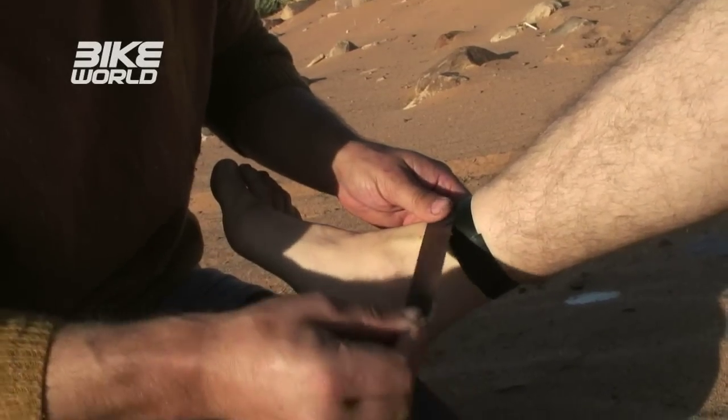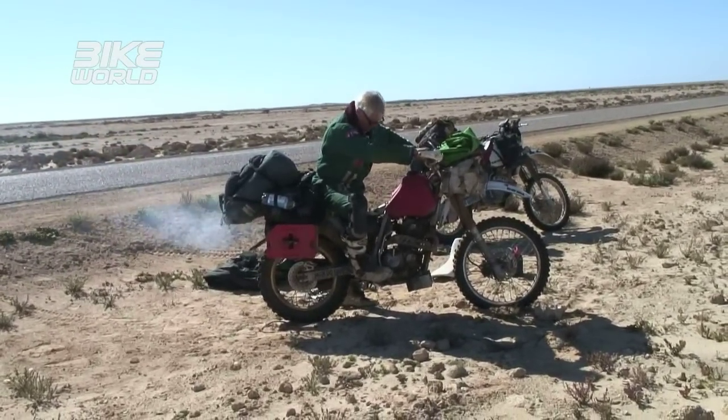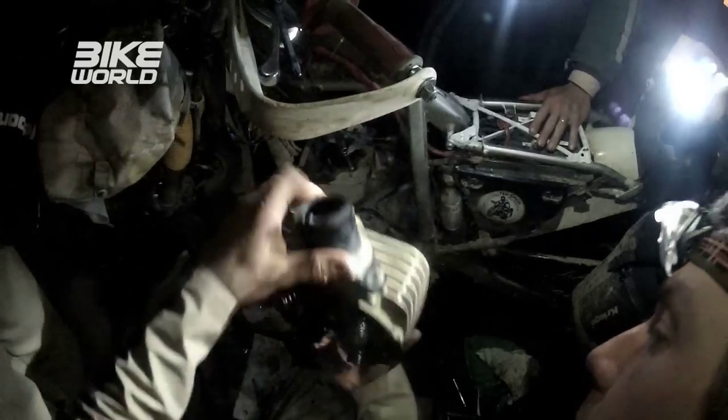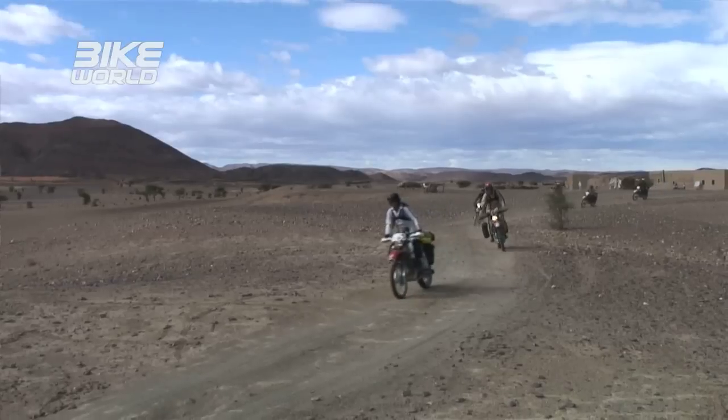We had a couple of injuries, my bike broke down, but we managed to repair it in the field. It was only a four-week trip. The whole credo of Mondo Sahara was to demonstrate what an exciting, elaborate and exhilarating trip one could achieve in just four weeks.